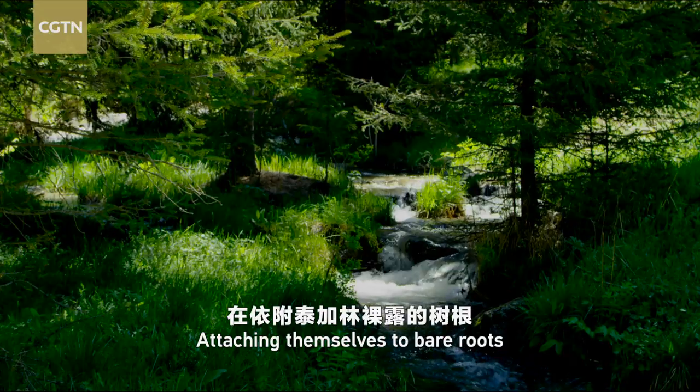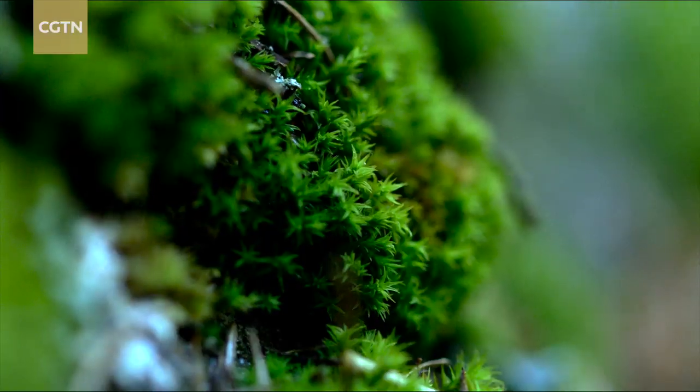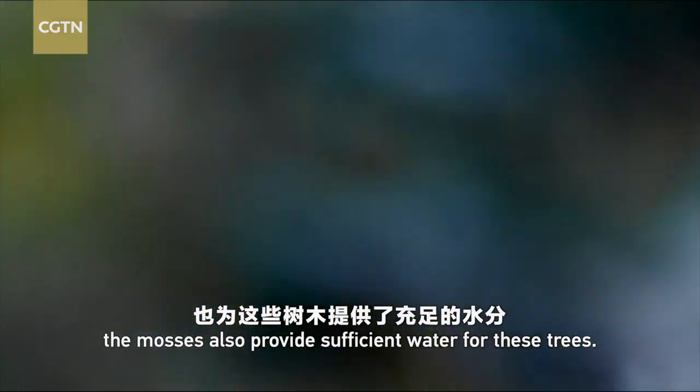Attaching themselves to bare roots and lower trunks of the taiga trees, the mosses also provide sufficient water for these trees.